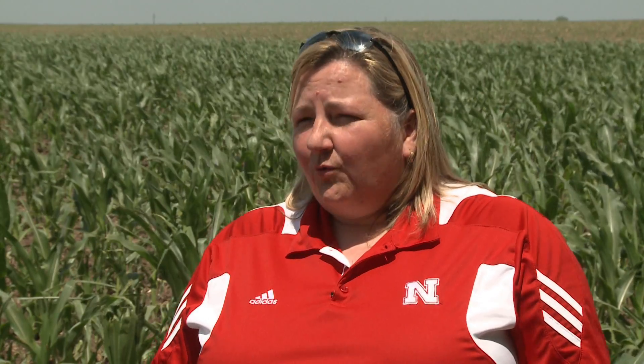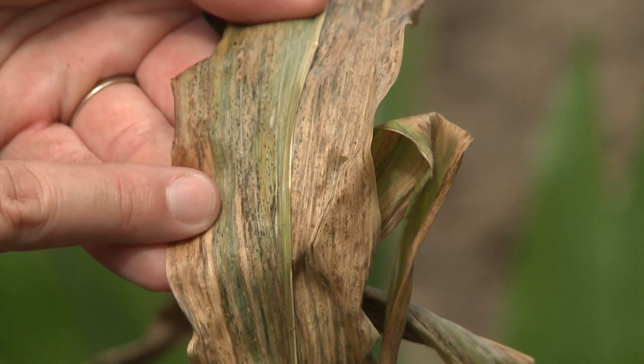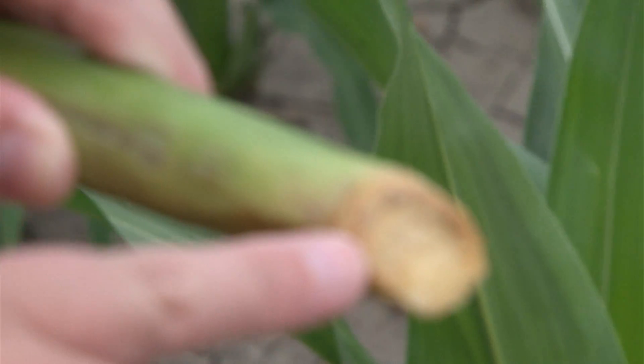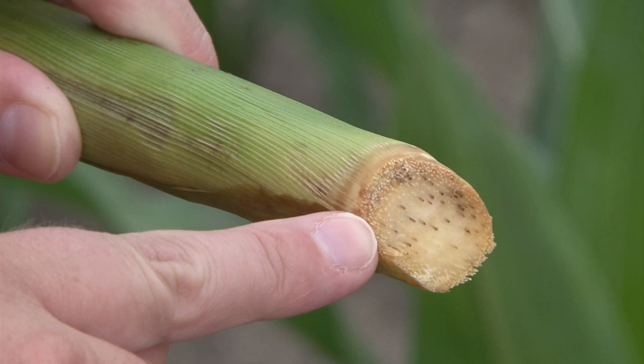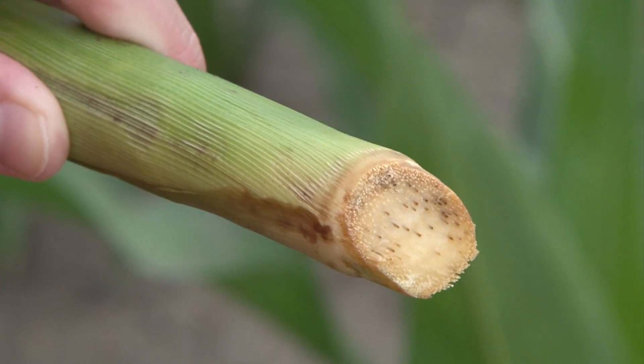Unfortunately we are beginning to see some Goss's wilt, and more alarmingly, the Goss's wilt that we've seen so far is from plants that were infected very young. Those plants are becoming systemically infected and some of them are actually dying prematurely. It's not terribly common yet but there are some examples around the state.